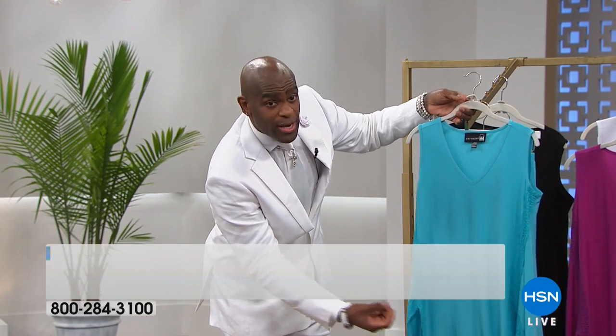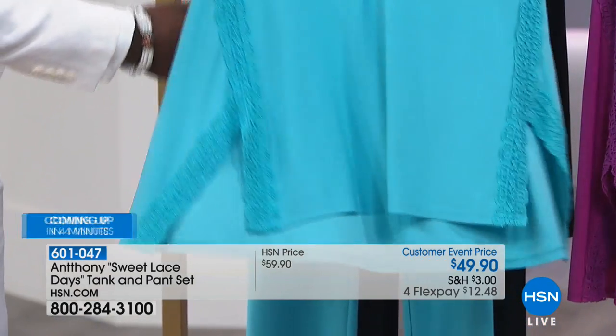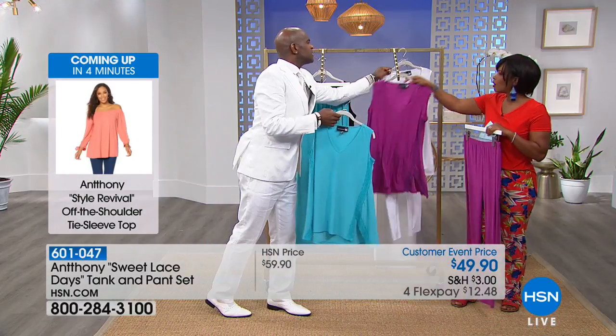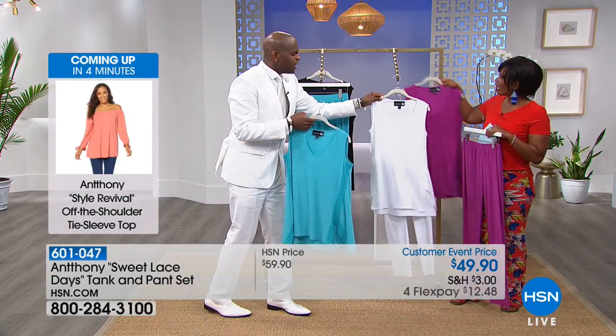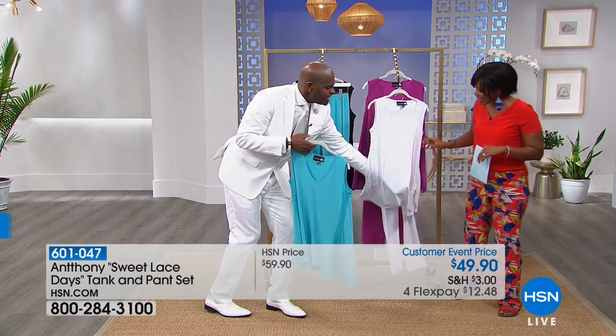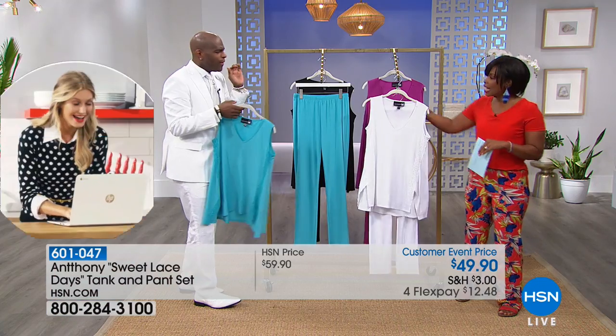Look at that top — that's a great spring look, a great flowy look. Look at it in the white — I love the white! I'm in love with white this season. It's crisp. Stunning. And it's sweet, not see-through. That's white, and remember you're getting the top and the pant.